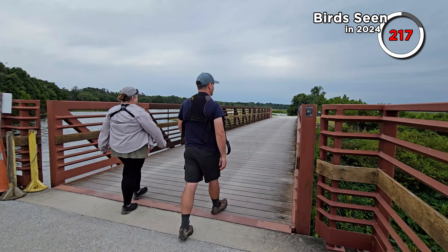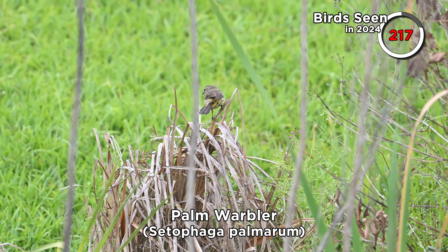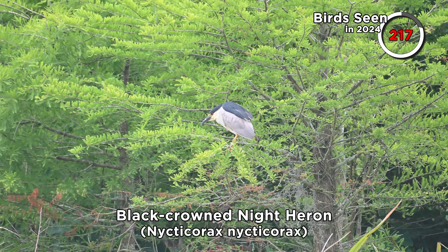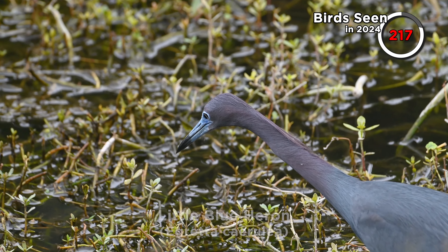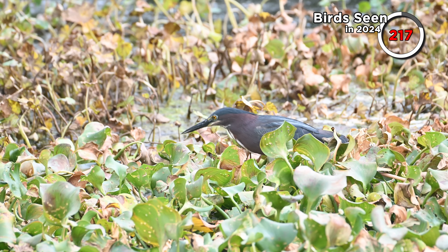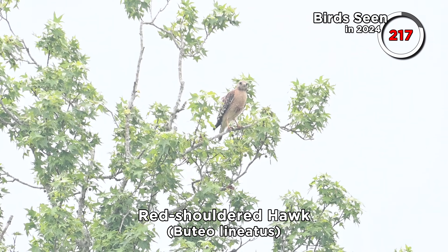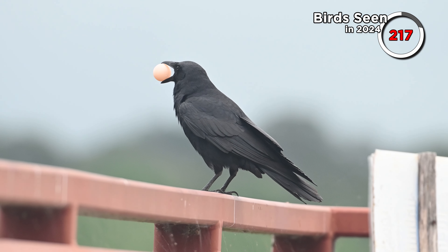We moved from the boardwalk to some paths and more open waters. Out here we saw the inevitable palm warblers and the usual herons — a black-crowned night heron, great blues, tricoloured and snowy egrets. We filmed a little blue heron for a bit, figuring it would probably be the last time we'd see one for a while. We had good views of a statuesque green heron and a red-shouldered hawk. A crow — not sure if it's a fish crow or American crow — was showing off its egg capture.